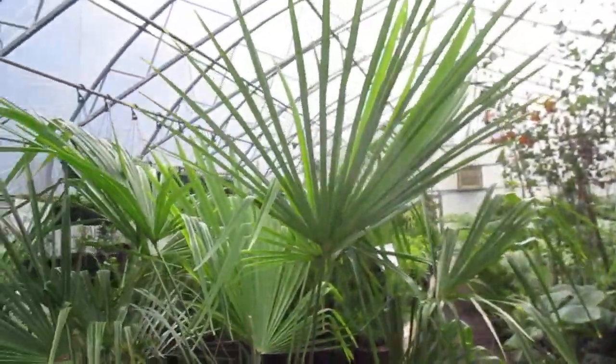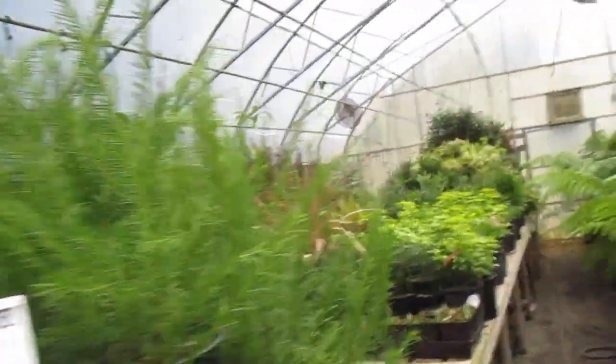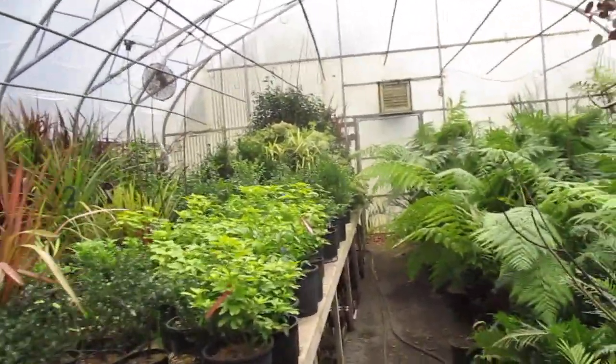Beautiful, this is nice in here. Something's very, very fragrant. I know there's Daphne outside blooming — I'm not seeing it. There's jasmine over there but it's not blooming. I'm trying to figure out what it is.